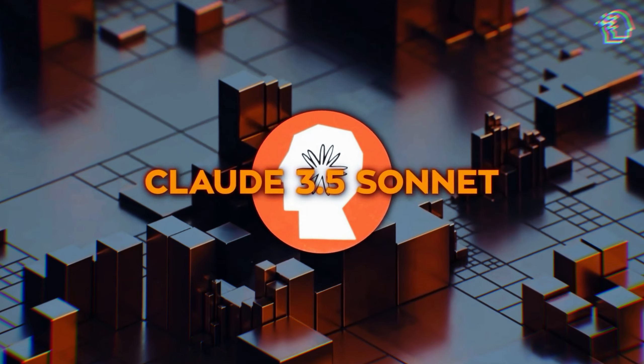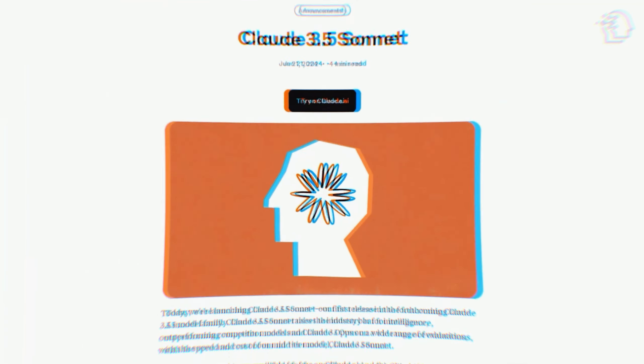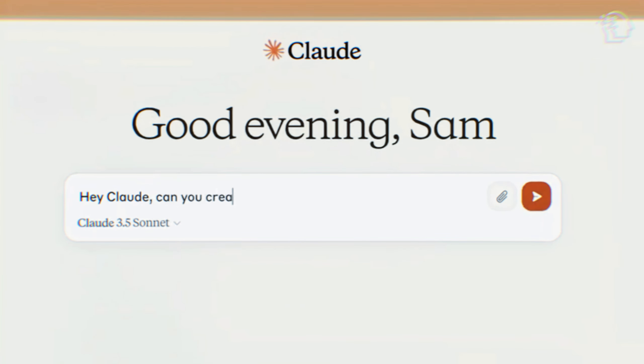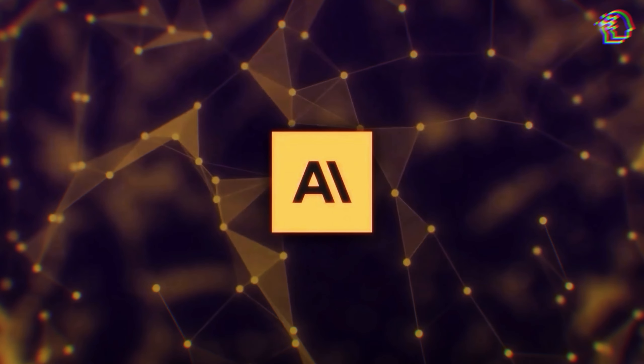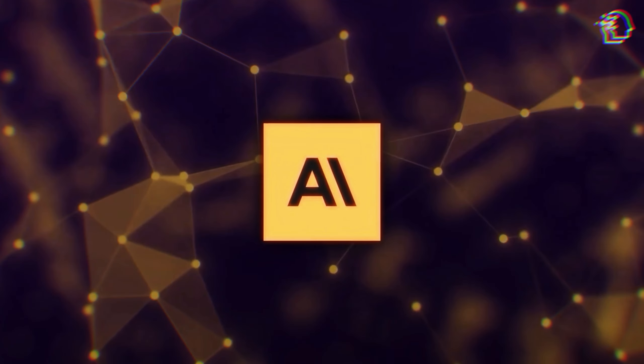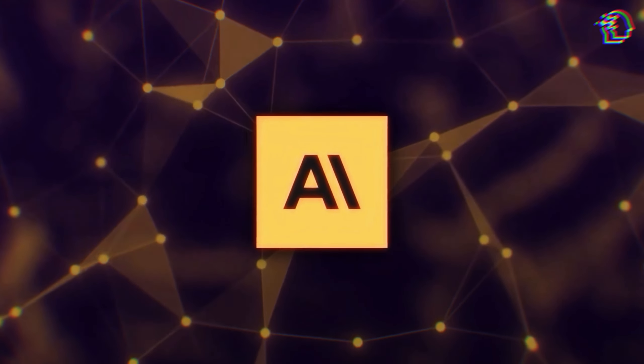Let me introduce you to Claude 3.5 Sonnet, the latest AI model from Anthropic, designed to rival ChatGPT with its incredible intelligence, speed, and vision capabilities. Anthropic, known for its ethical stance on AI development, promises not just a powerful tool but one that prioritizes responsible use.